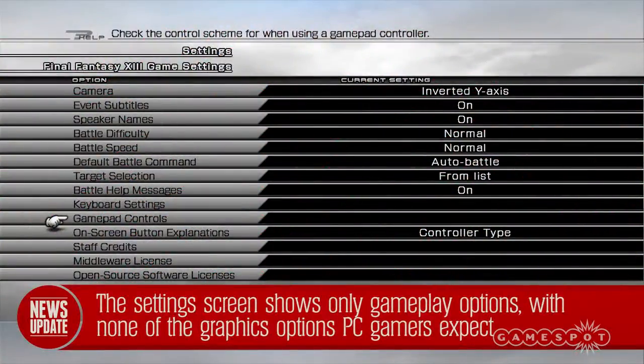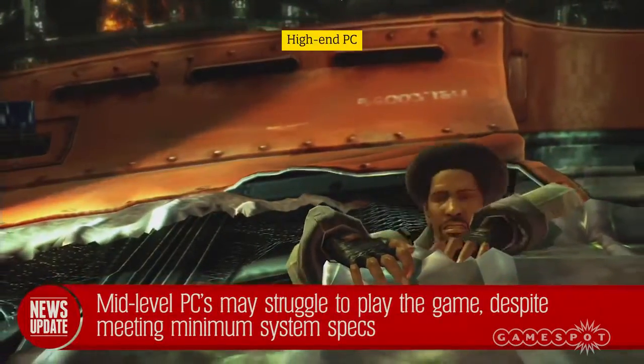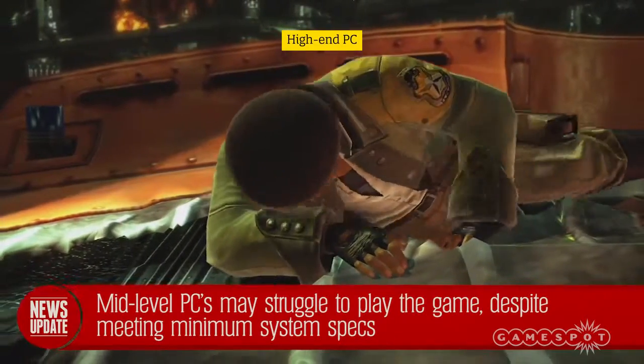A look at the settings screen shows only gameplay options like adjusting the difficulty and controls, but there are no graphics quality options, generally considered standard for PC games these days. The lack of controls for texture quality, post-processing effects, V-Sync and frame rate mean that there's little flexibility for optimizing the game's performance for different PCs.